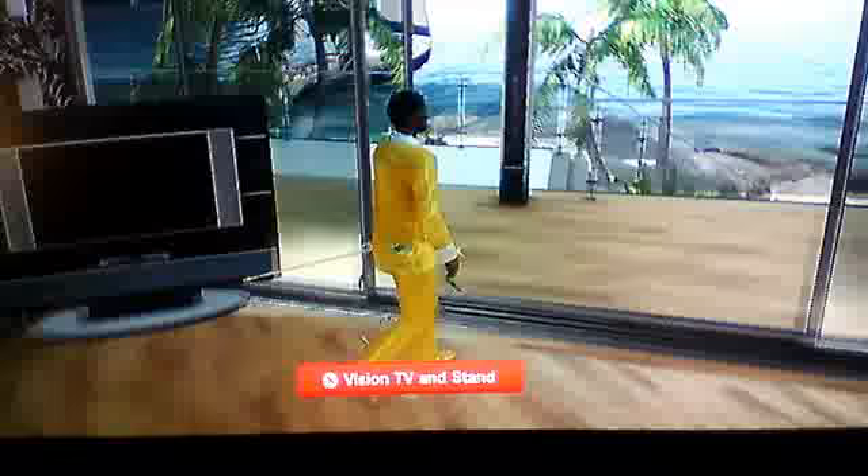Here I turned this into a bedroom TV. The TV is not active as well.